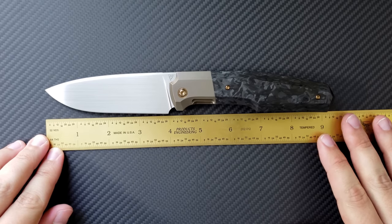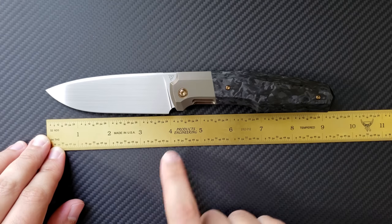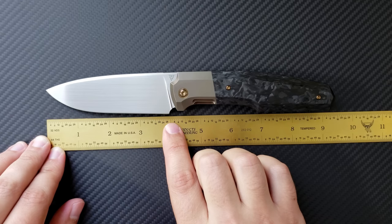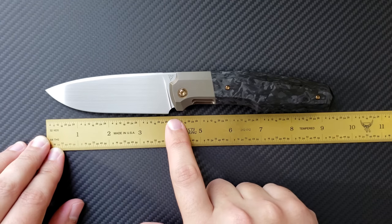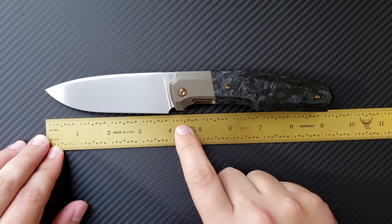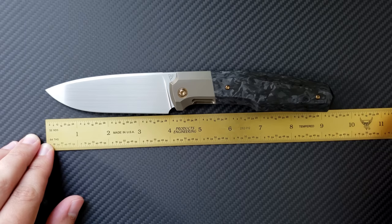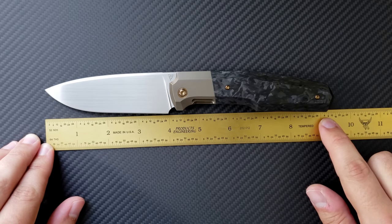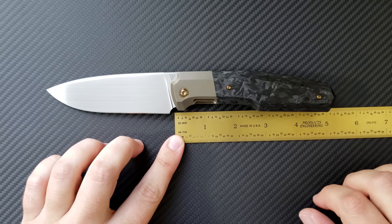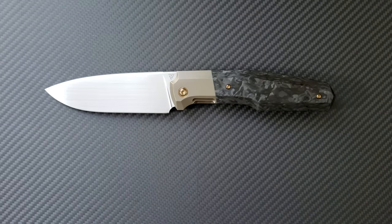Up front you're looking at a 4-inch blade of S35VN, with pretty much a 4-inch cutting length as that heel comes all the way back to the end. The heel of that blade is nicely sharpened all the way to the back. You're looking at about 4.3 to 4.4 inches back to the pivot, and about 9.25 inches of overall length. The handle is coming in at about 5 inches, and the grip area is about the same.